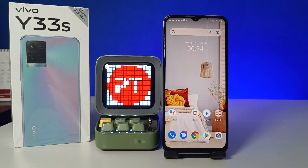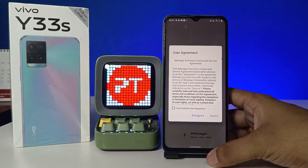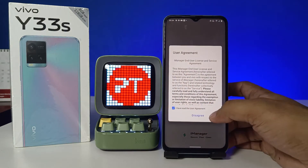Hey guys, welcome back to Phone Tricks. In this video we will learn how to hide apps in Vivo Y33s smartphone. Without further ado, let's get started. First of all, open the iManager on the desktop.